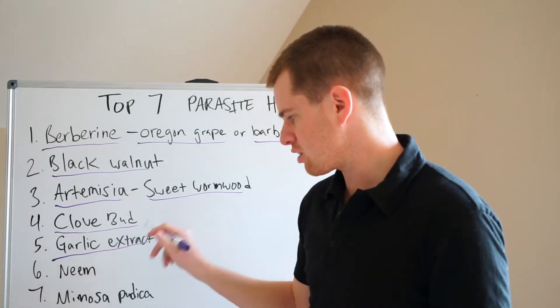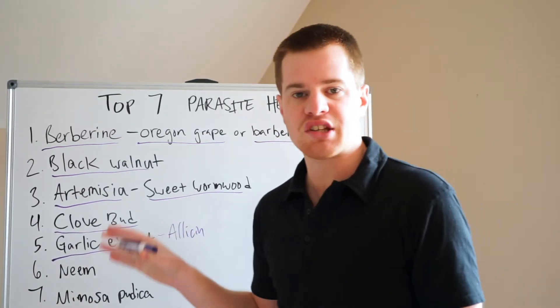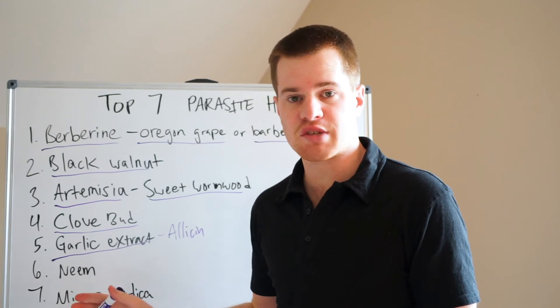Number five is garlic extract. I use a specific one called allicin — that's A-L-L-I-C-I-N. Allicin is great for fungus, it's great for parasites, and also great for bacterial infections such as H. pylori.